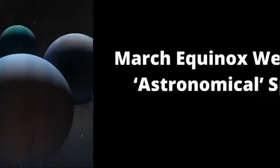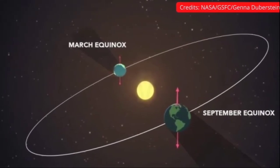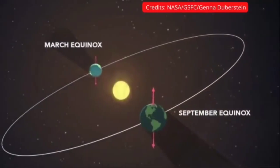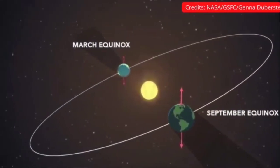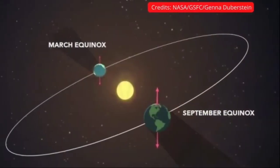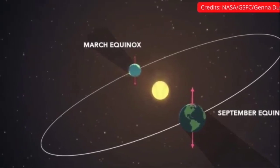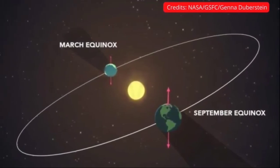Our next news is about the March equinox. Our planet has two types of seasons: meteorological and astronomical. Meteorological seasons follow the changing of the calendar month to month, and are based on the annual temperature cycle — seasonal temperature variations modified by fluctuations in the amount of solar radiation received by Earth's surface over the course of a year. For instance, the meteorological season of spring begins each year on March 1st and ends on May 31st.